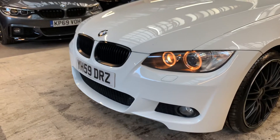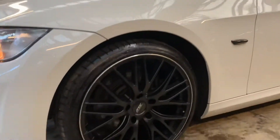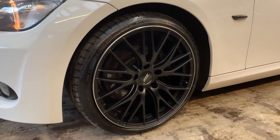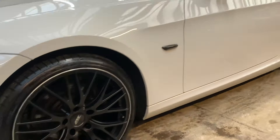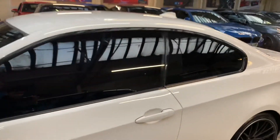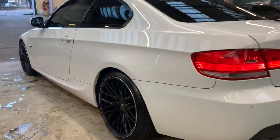Xenon headlights, black kidney grills. I can't stress how clean the paintwork is — it is so, so clean. Very recently fitted 19-inch wheels with Dunlop tyres all around. I think they were about £1,000; the customer had those fitted. There you see those wheels — staggered rears — and they really do suit the car.